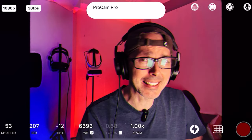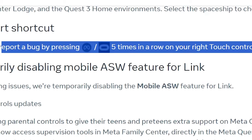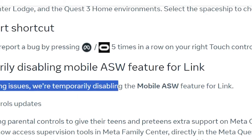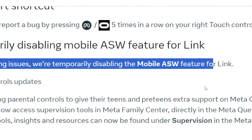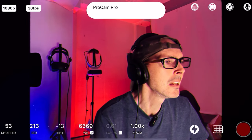There are also some bug-related notes, including a temporary disabling of the mobile ASW — Asynchronous SpaceWarp — feature for Link due to ongoing issues. I'm not entirely sure what ASW stands for — let me know in the comments below.